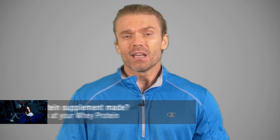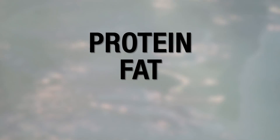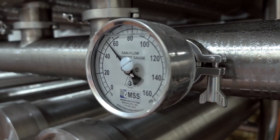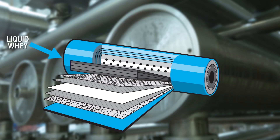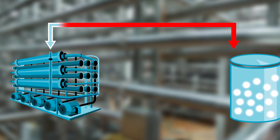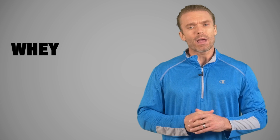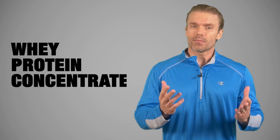All three start the same way, with liquid raw whey. If you don't know where raw whey comes from, click on the link below to watch. So raw whey contains protein, fat, lactose, and important peptide fractions. This raw whey needs the lactose and fat filtered out, leaving a higher concentration of proteins. When this filtering process reaches 80% protein content, you have what is known as a whey protein concentrate, or WPC.